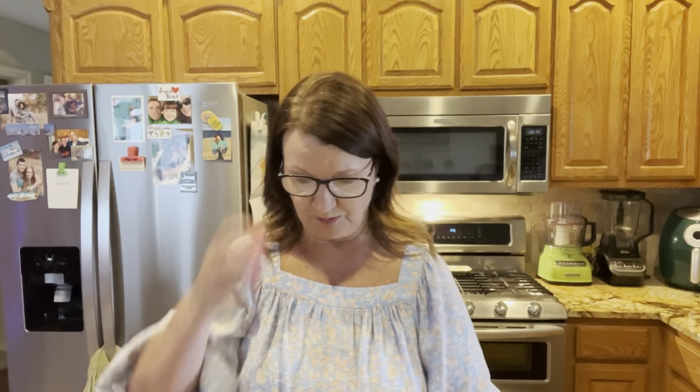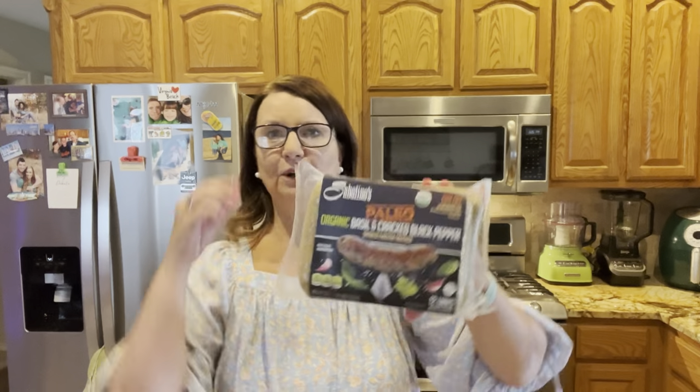They had paleo organic basil and cracked black pepper smoked chicken sausage — 16 grams of protein, one gram of total carbs, zero sugars, 160 calories per link. So that looks really good.